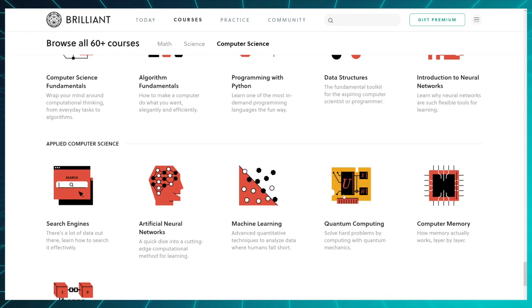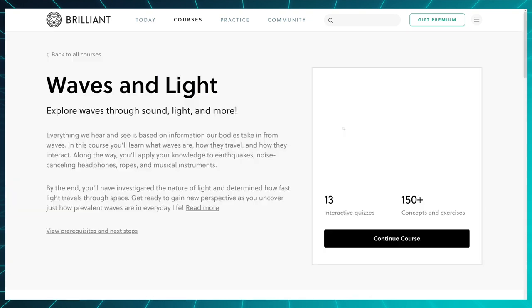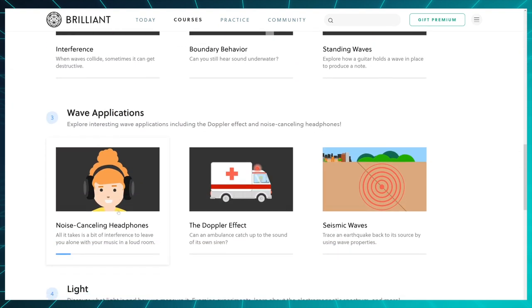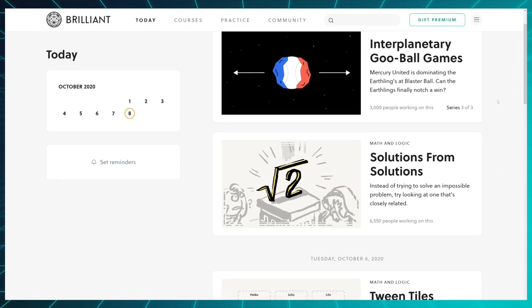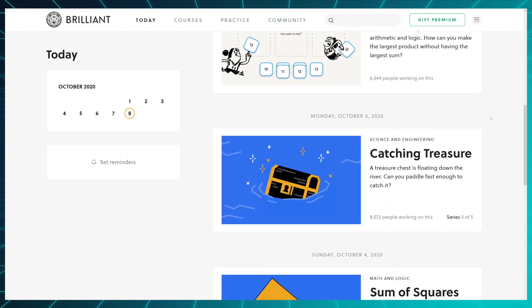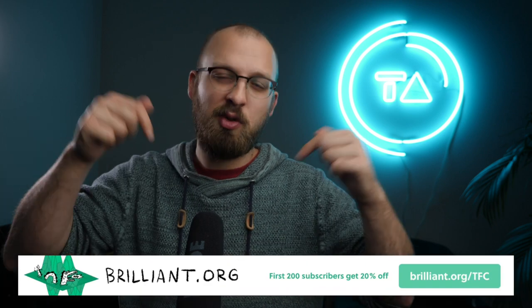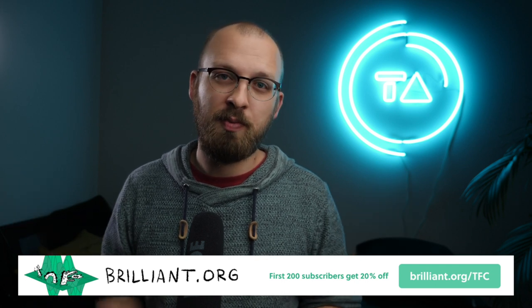Maybe machine learning, or quantum computing, or just some foundations of maths and physics. Brilliant has incredible high-quality interactive courses that are bound to teach you real knowledge while also being extremely fun and entertaining. There are daily challenges so you can squeeze in a few minutes of learning even into a busy day. My viewers get a discount — the first 200 people to sign up using brilliant.org/tfc will get 20% off their premium annual subscription. Check it out, sign up, and I'll see you next Friday.